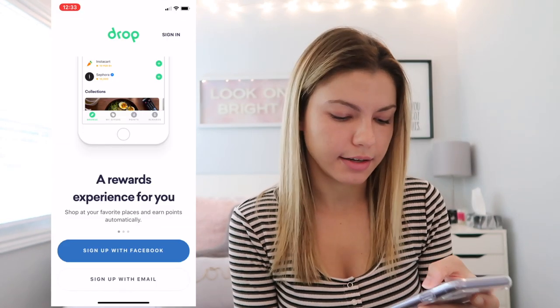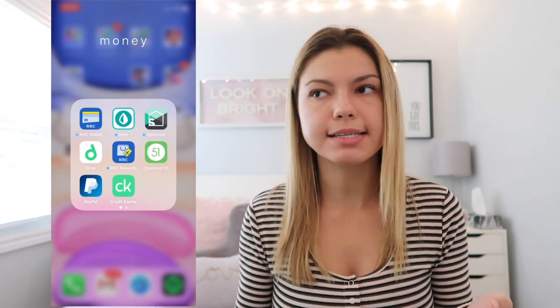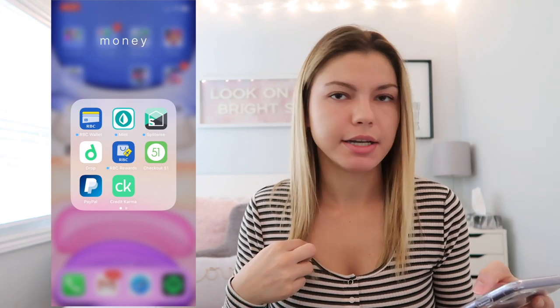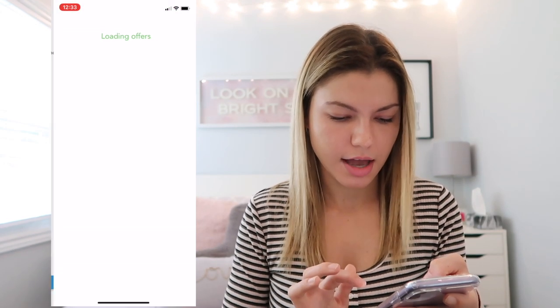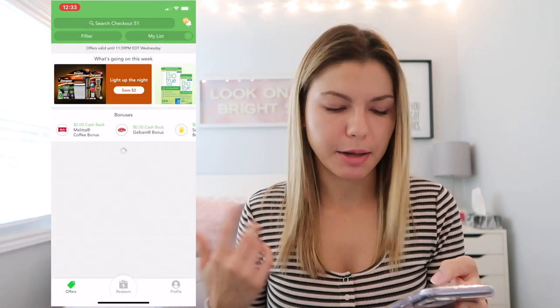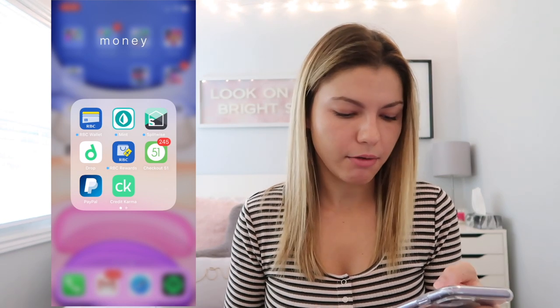In my money folder I have RBC Wallet to access my debit card, Mint which shows how much I've spent, Splitwise for splitting expenses with roommates, Drop which connects your debit or credit card and earns points redeemable for gift cards — I have a referral code for that — RBC Rewards to check credit card rewards, Checkout 51 for getting cash back on grocery receipts, PayPal, and a credit score checking app.